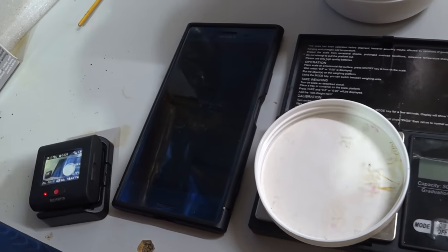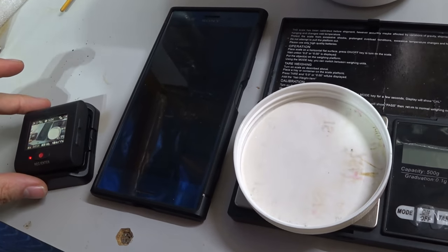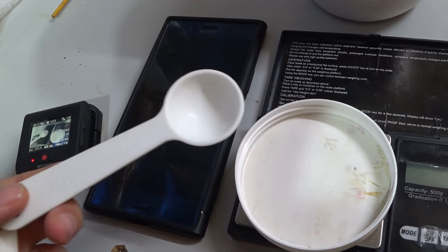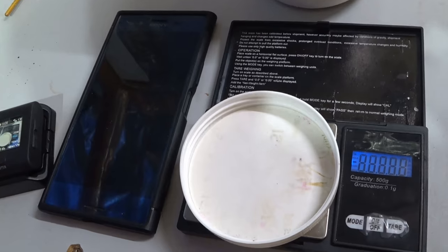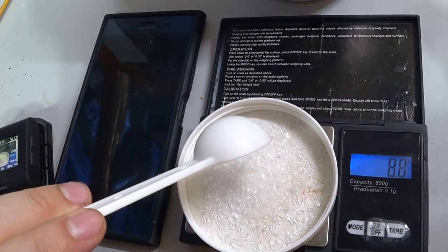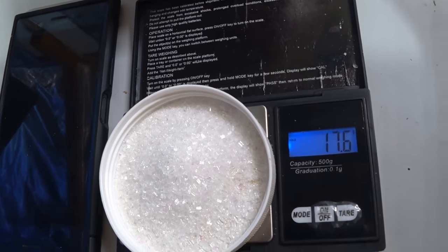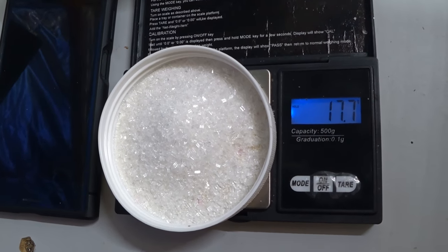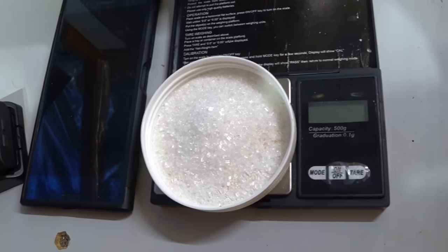The most common dosage for the bath is one tablespoon per US gallon — that is the most common dosage found across all the forums. Measuring this out on the scales, one tablespoon of Epsom salts comes to approximately 17.5 grams. So the bath dose is 17.5 grams of Epsom salts per gallon of water.